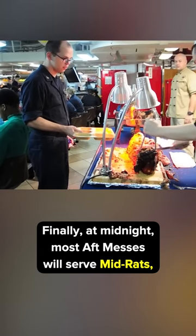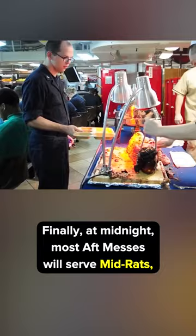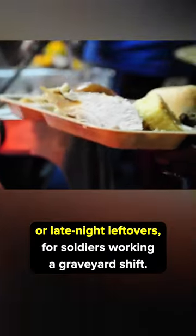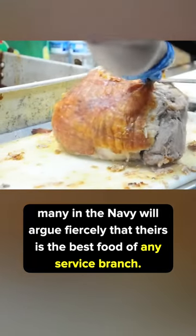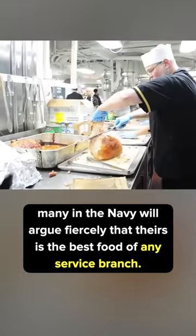Finally, at midnight, most aft messes will serve mid-rats, or late-night leftovers, for sailors working a graveyard shift. So while it might not be gourmet, many in the Navy will argue fiercely that theirs is the best food of any service branch.